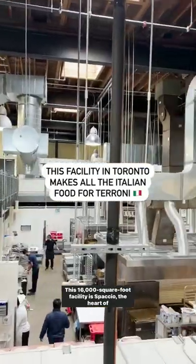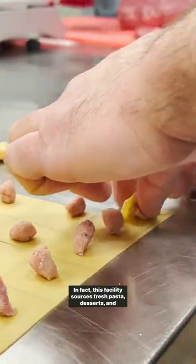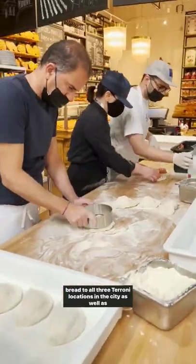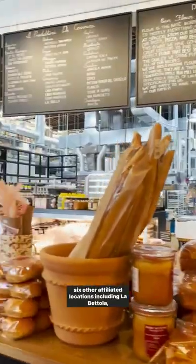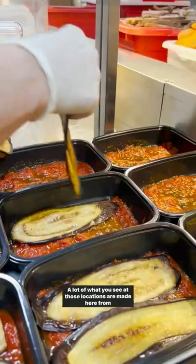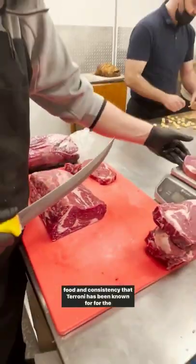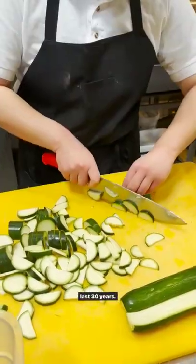This 16,000 square foot facility is the heart of all the food production for Tironi. This facility sources fresh pasta, desserts, and bread to all three Tironi locations in the city, as well as six other affiliated locations including Le Petola, Sud Forno, and Stock TC. A lot of what you see at those locations are made here from scratch daily. The facility was created to maintain the high quality of food and consistency that Tironi has been known for for the last 30 years.